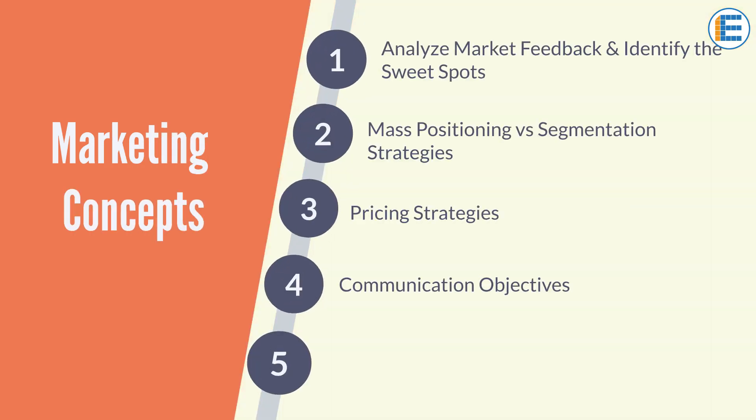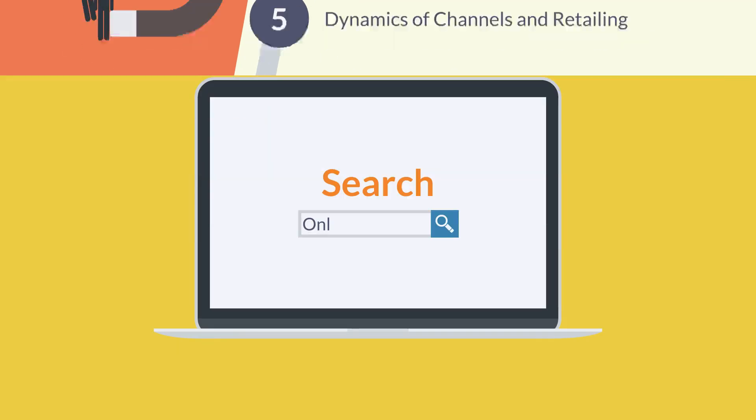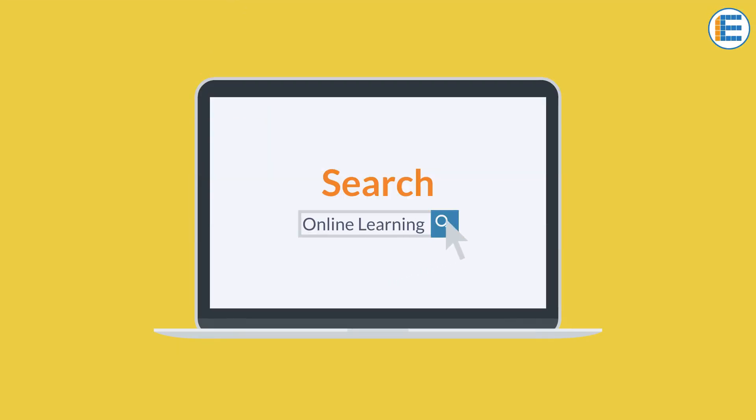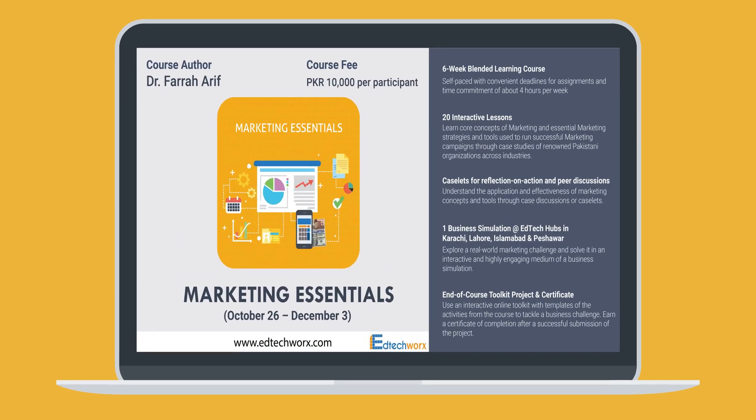I wanted to understand core marketing concepts and apply them to develop a winning strategy for my business. I had explored many popular online learning options, but I found Dr. Farag's Marketing Essentials Blended Course best attuned to my learning needs.